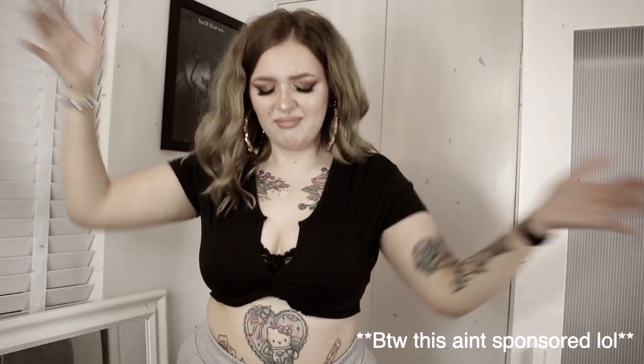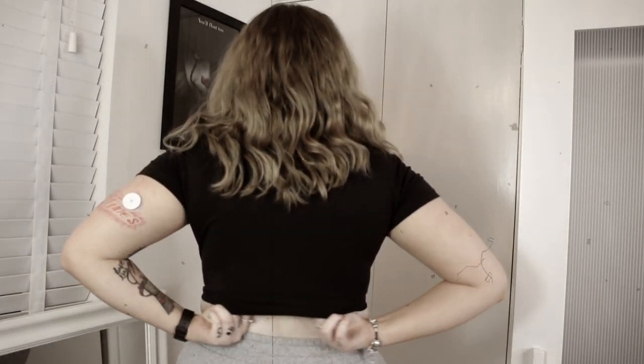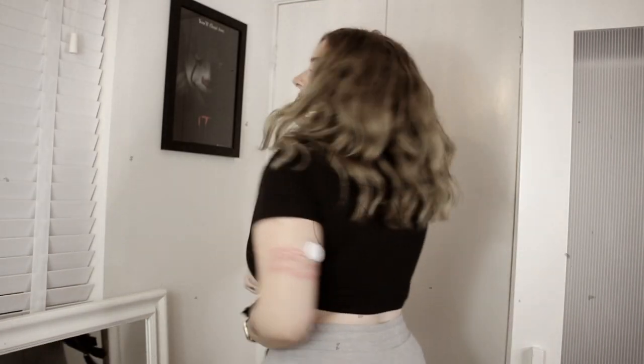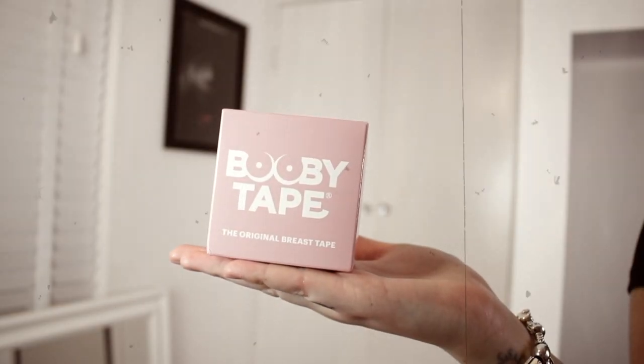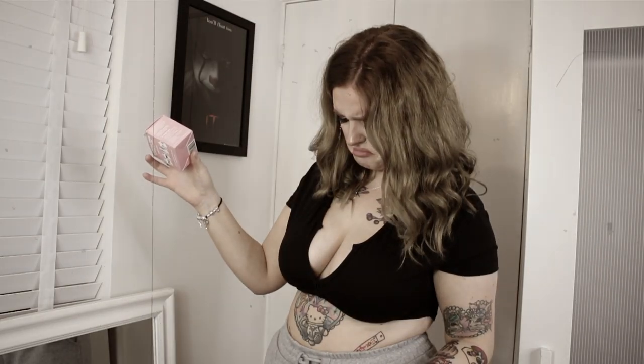Are you tired of not being able to wear your favourite tops because they show off too much bra? Feel like there is no way in hell that you can get away with going braless? Then look no further because booby tape is here to fix all of your big titty problems. Stay tuned to see the results.